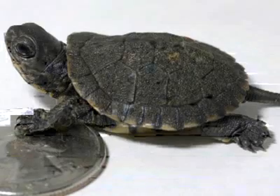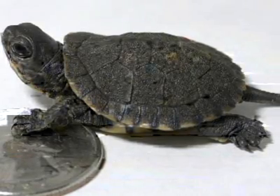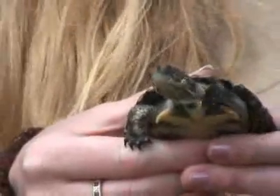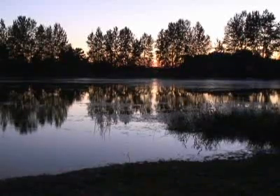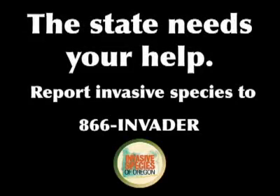The zoo's turtle program has two parts. The first is raising native western pond turtles until they are too big to fit in a bullfrog's mouth, then releasing them. The second is to control bullfrog numbers, done both by collecting their eggs before they can hatch and by drying up sections of the ponds when bullfrogs are vulnerable as tadpoles. There is also a hotline for the public to alert state officials to any unusual plants, insects, or animals.